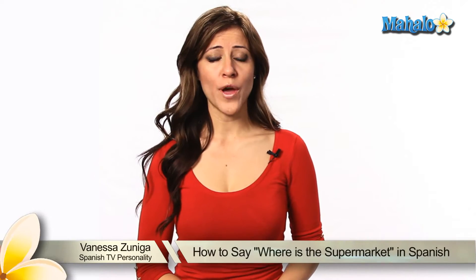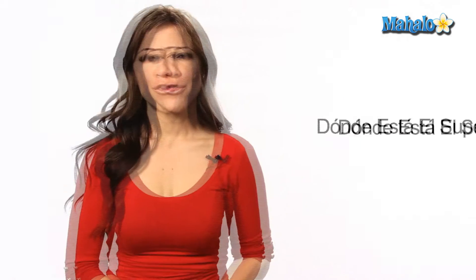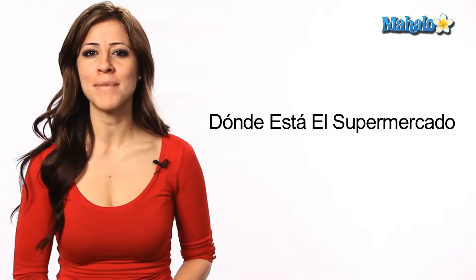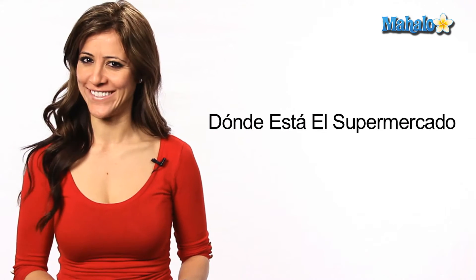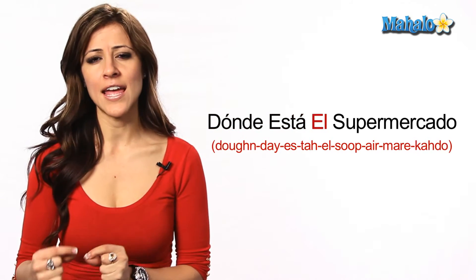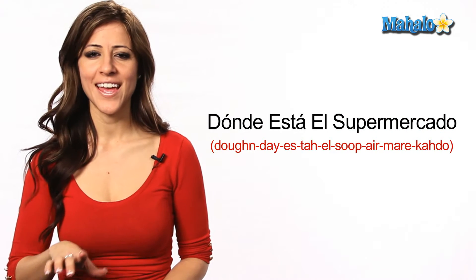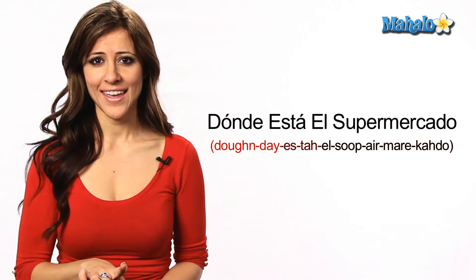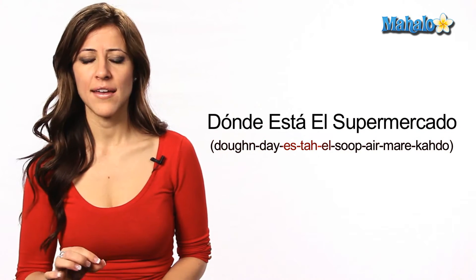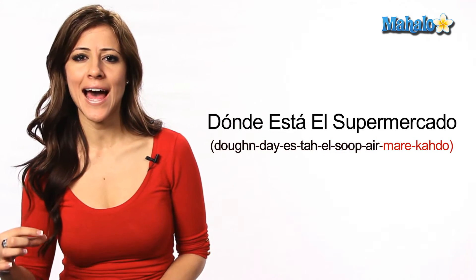If you want to ask someone where is the supermarket in Spanish, you can say: ¿Dónde está el supermercado? Let's slow that down — ¿Dónde está el supermercado? One more time: ¿Dónde está el supermercado?